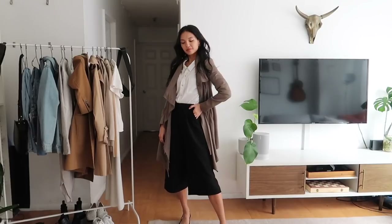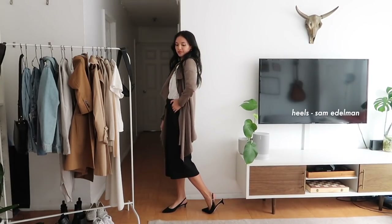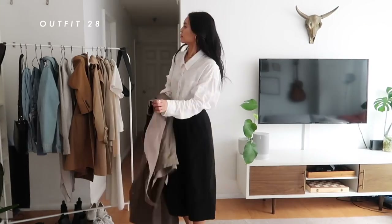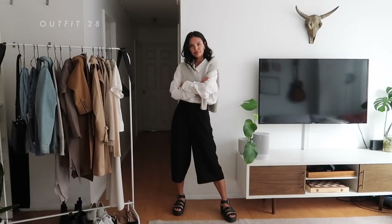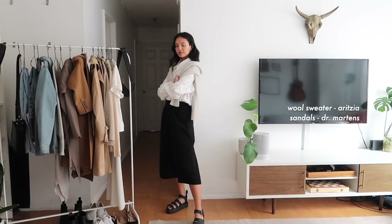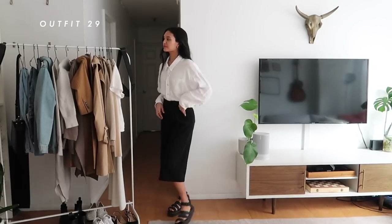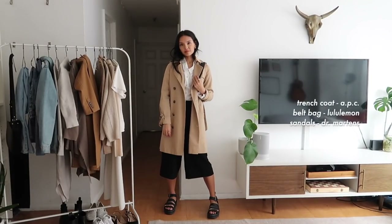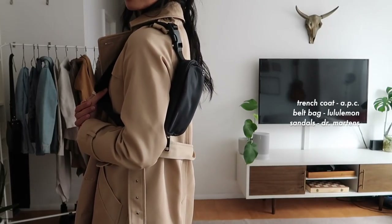Buttoning your blouse all the way to the top really makes a more professional statement. For a business casual environment — one where you can possibly wear a sweater, no jacket, and swap in a pair of sandals — this works well. To make this a little more springtime chic instead of the sweater look, I like to pair it with a trench coat and add a little bit of neutral color to this otherwise black-and-white outfit. Then adding a very sporty type of accessory is really cute and not something other people have to see unless you're on your way to lunch.